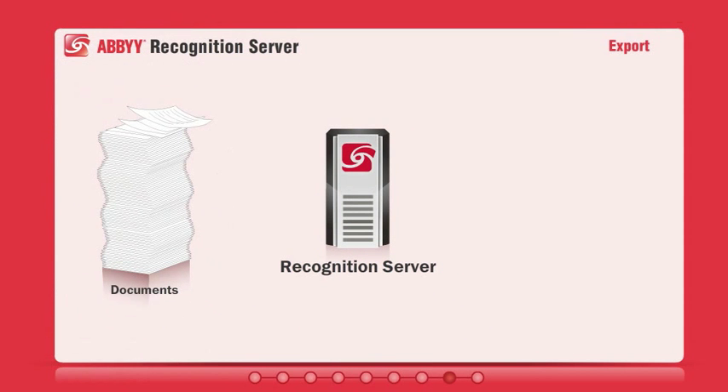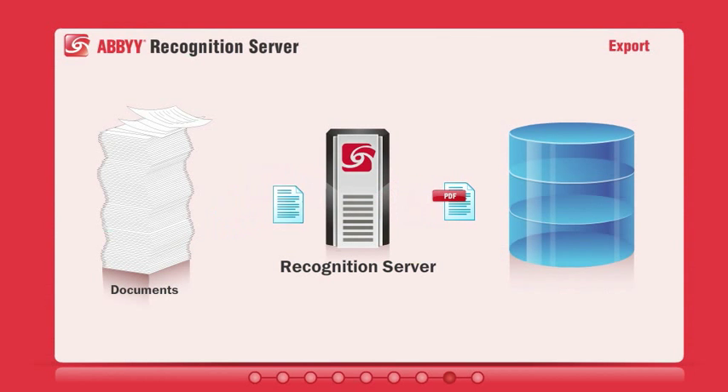After processing, documents and data are sent to document storage, a document management system, or other archive.